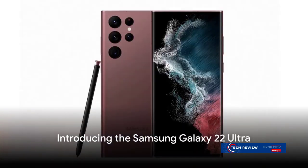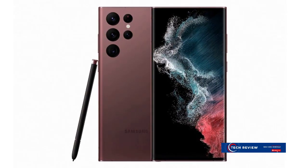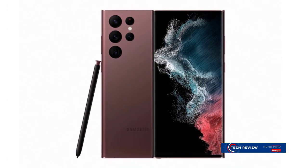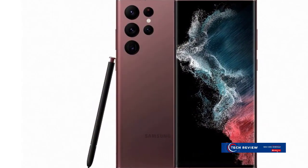Ever wondered what it's like to hold the future in your hands? Well, wonder no more. Samsung has introduced its latest marvel, the Galaxy S22 Ultra, and it's nothing short of a technological masterpiece. This flagship device, with its cutting-edge features and top-tier performance, is set to redefine what a smartphone can be.